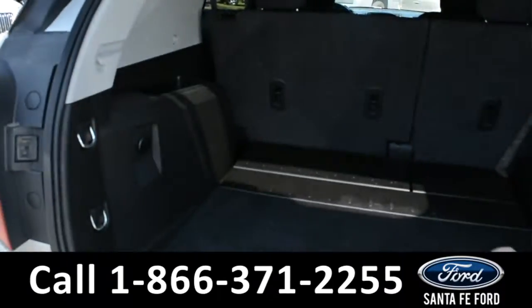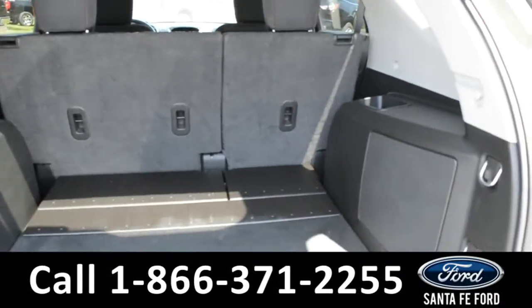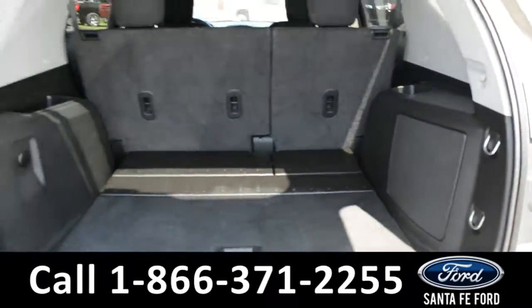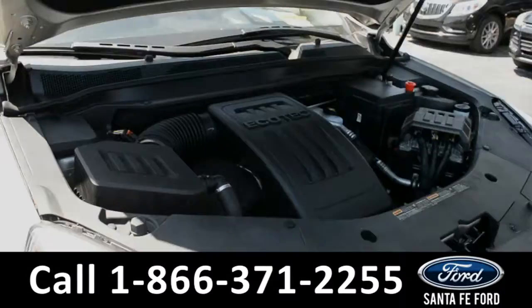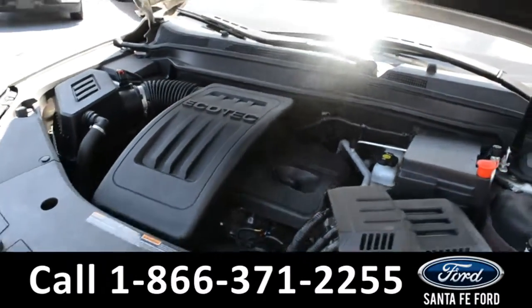Here's a quick look at the trunk. Under the hood is a 2.4 liter I-4 engine.